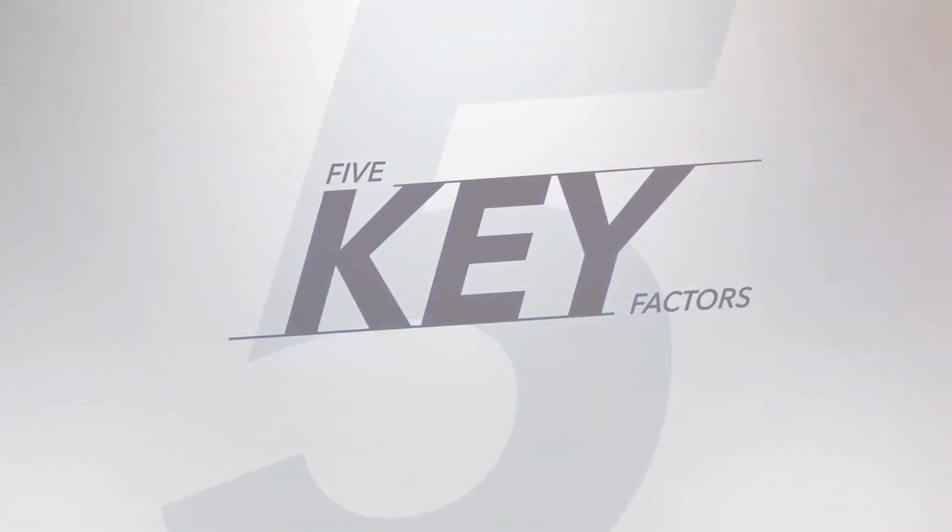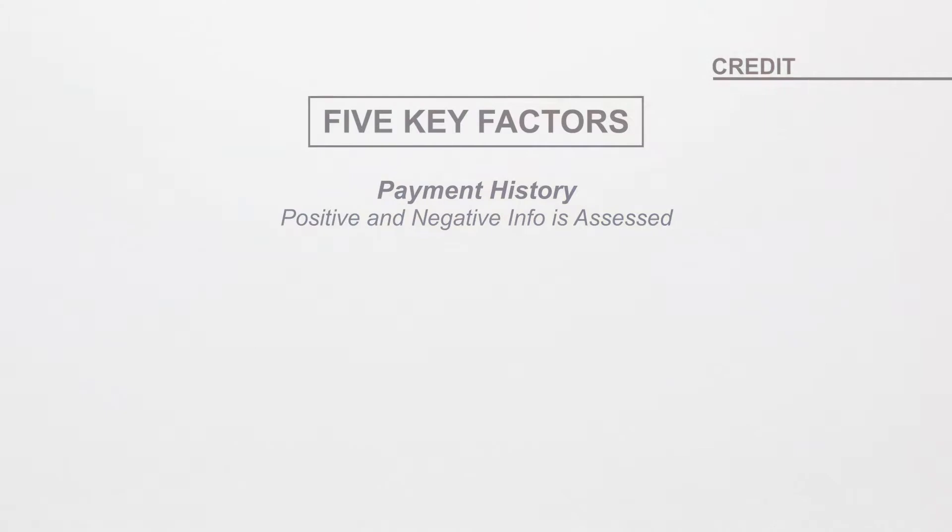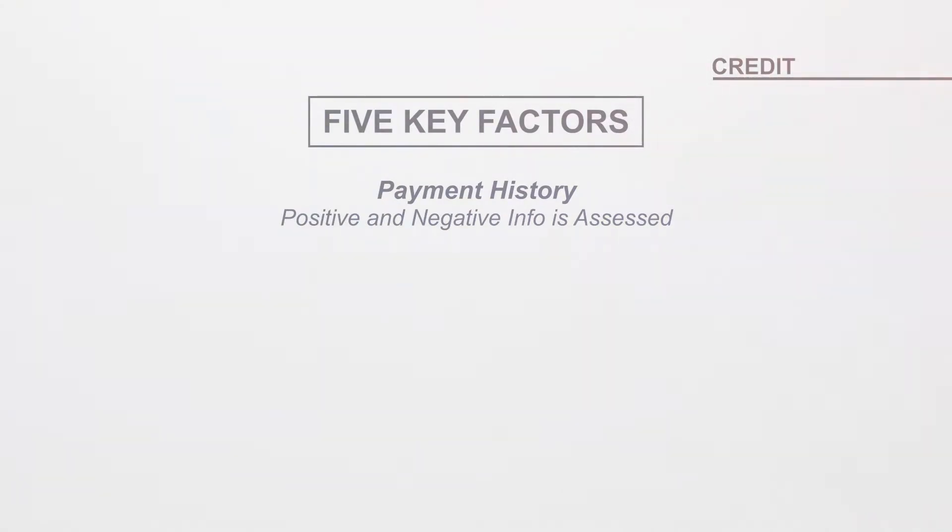These are the five key factors that make up most credit scores. The first is payment history. This is the most important factor of your score. This is where the positive and negative payment information will be assessed.